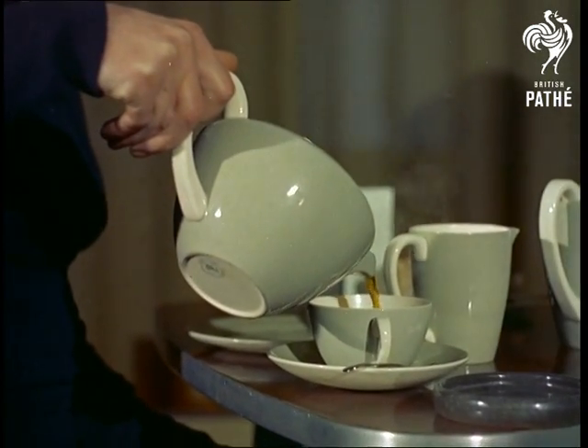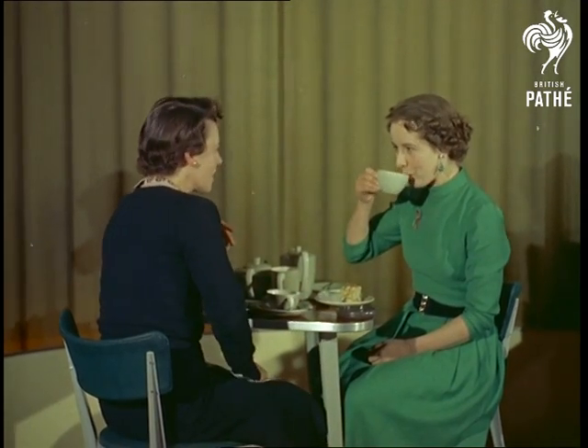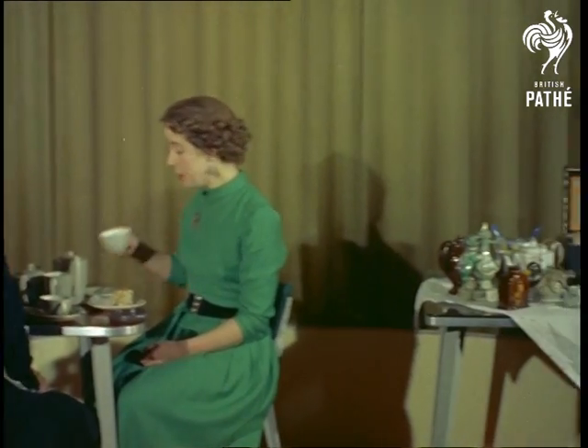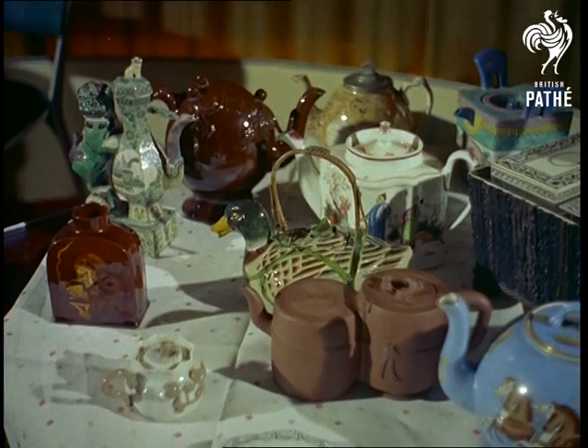Another art, much practised in Britain, is the art of making a good cup of tea. And the teapot today is part of a housewife's standard equipment. Yet once tea was only a society drink, and the teapot a rare and often beautiful work of art.